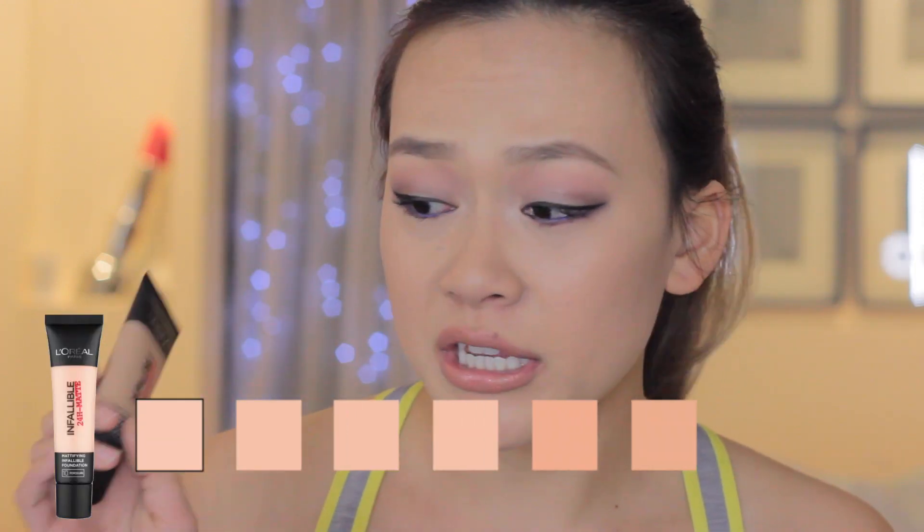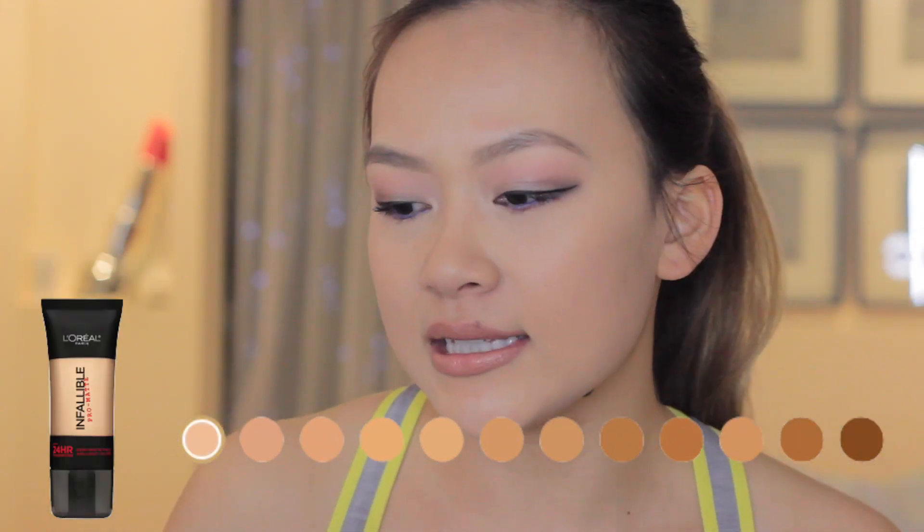In the US they do have a matte version of the Infallible called the Pro Matte. This one must be the UK version because it's called the Infallible 24-hour Matte. I don't really know if they're supposed to be the same foundation — let me know in the comments. The UK version only has 6 shades while the US version has a bajillion shades, which I think sucks. Compared to the original Infallible, I found this one really catered for warm and cool skin tones but the shade range is a little bit tricky.